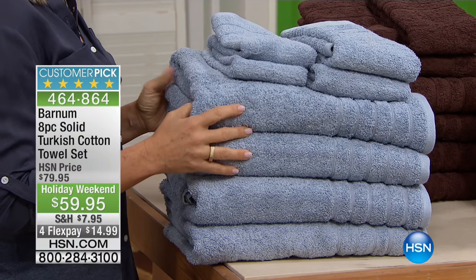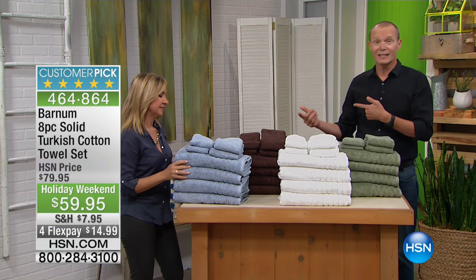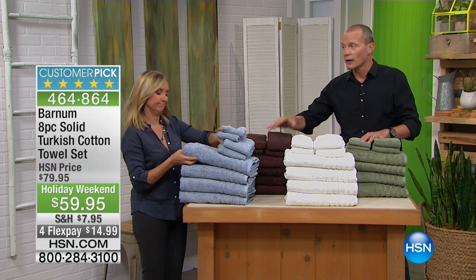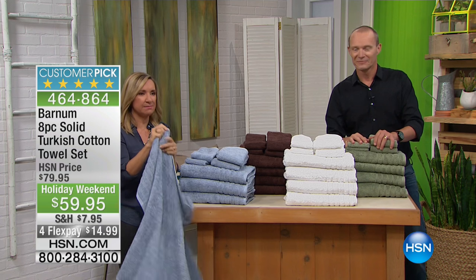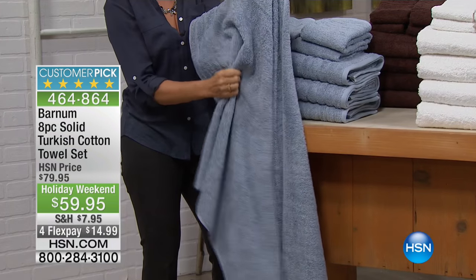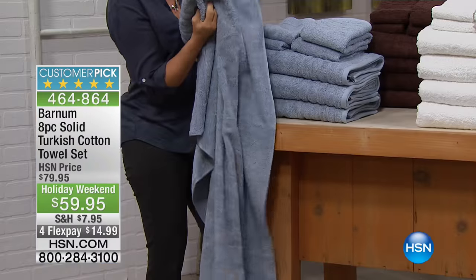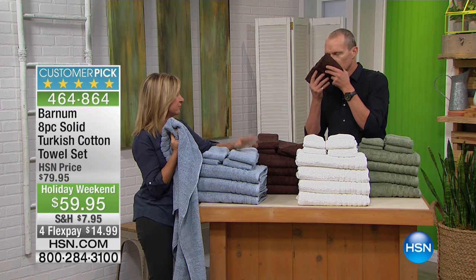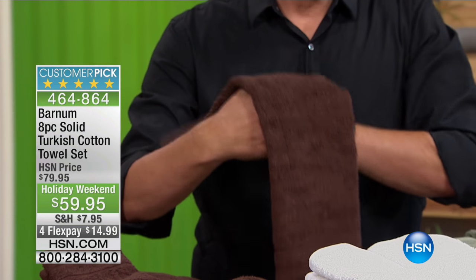Let's talk color. We have this misty blue — it's almost like a slate blue with a slate gray to it, really modern and updated. Then we have dark coffee. This is a hard color to find in towels — that rich, deep, dark chocolate brown. These are gorgeous. It's going to add some drama and depth to your bath.